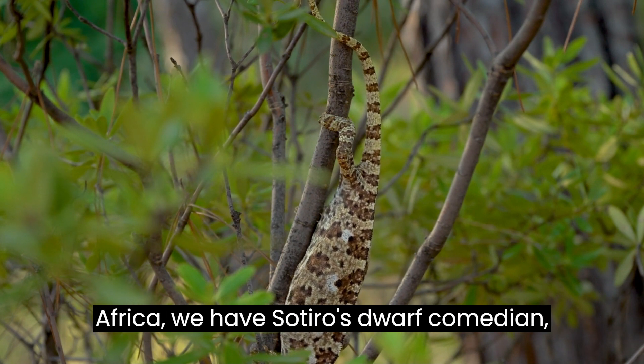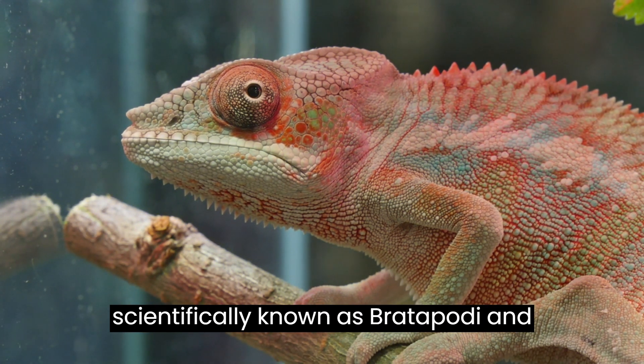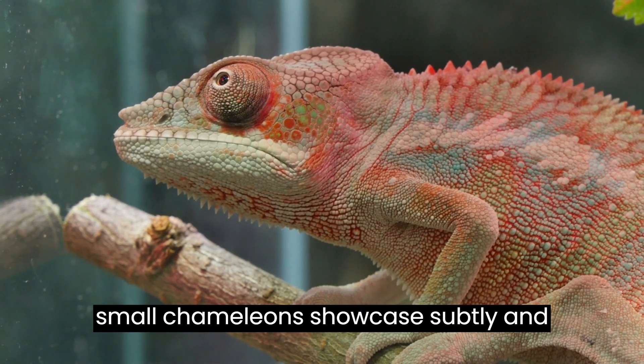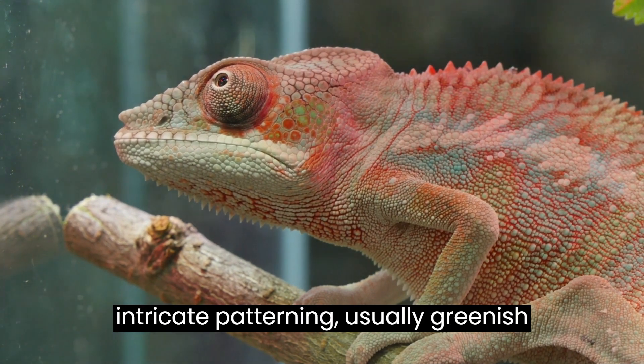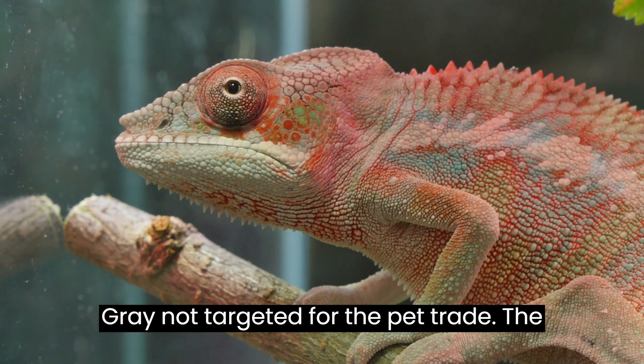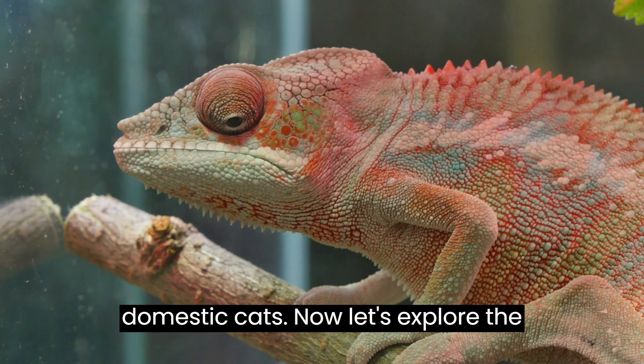Moving on to South Africa, we have Sotero's dwarf chameleon, scientifically known as Bradapodian ceteroi, inhabiting dune forests. These small chameleons showcase subtle yet intricate patterning, usually greenish-brown with patches of orange and bluish-gray. Not targeted for the pet trade, they thrive in gardens if protected from domestic cats.